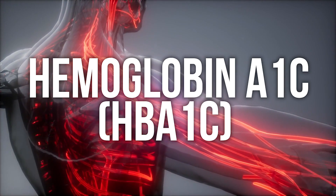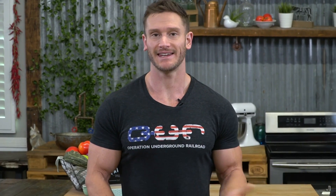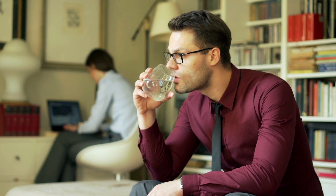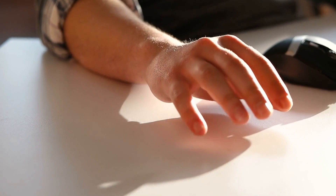Then we have hemoglobin A1c, HbA1c. Those of you dealing with insulin resistance or diabetes know exactly what that is. It's basically the glucose that binds to hemoglobin, which shows us a lagging indicator over the last three months of our blood sugar. It's great to get fasting blood glucose tested, but that doesn't tell us what it's constantly doing in our body. When sugar binds to hemoglobin, we have an average indicator of where blood sugar has been over the last three months. If you've been dealing with excess thirst, urinating a lot, putting on weight, or have symptoms of insulin resistance, you definitely want to get this looked at. Anything below 5.7 is going to be normal.